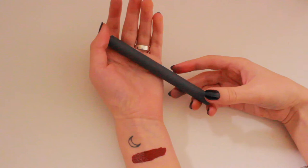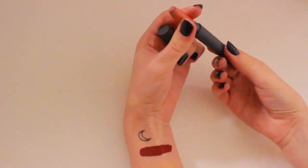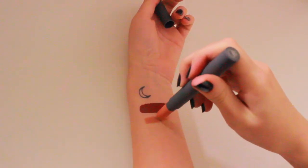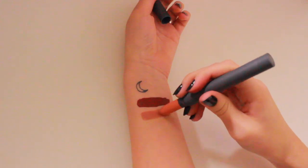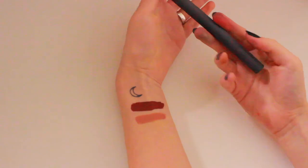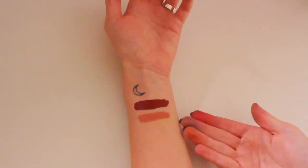The other lip product I'm bringing is the Bite Beauty Matte Lip Crayon in the shade Amaretto — just a brownish nude. It's really creamy and I like the formula. The reason I'm taking it is because it's a beautiful brownie nude, even though I don't wear it as often anymore. It will serve its purpose — I keep looking at it and thinking, why do I not wear this more often?